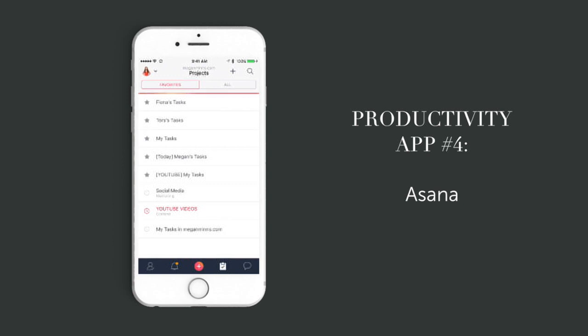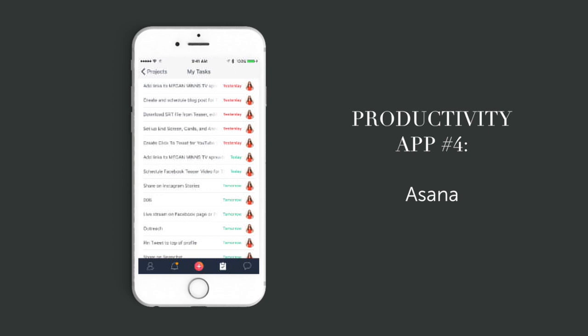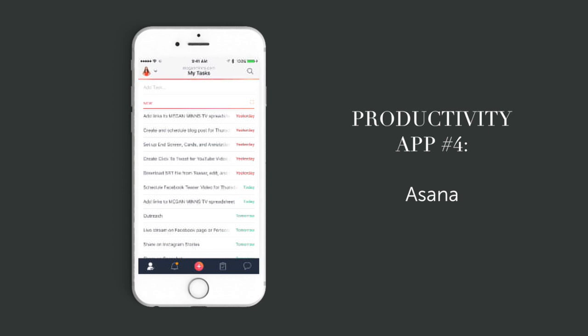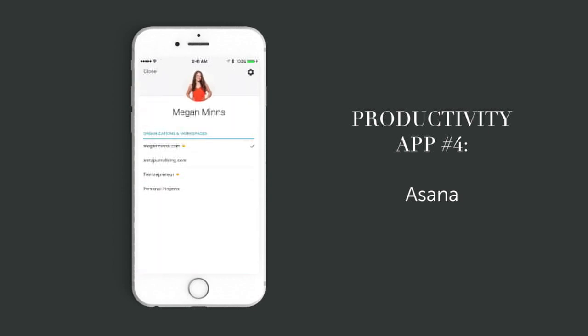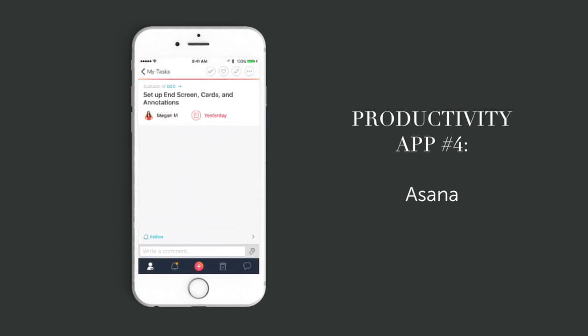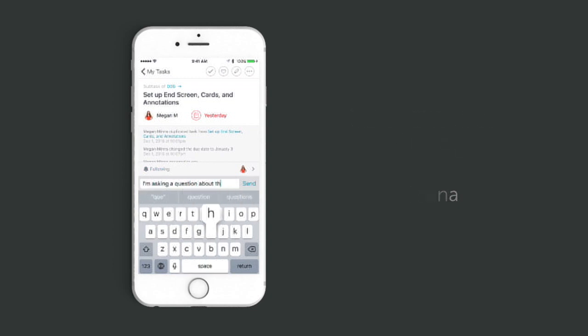The fourth app is Asana, which I use to manage all of my tasks and projects. When I'm on my laptop I usually use the web version, but I love always having it on my phone too. I use the iPhone app to check what's on my plate today, ask questions, and check the status on projects no matter where I am. It's easy to search, add projects or tasks, and jump between different workspaces. Plus Asana syncs across all my devices and the web instantly, so there's no delay in collaborating with my team. Even better, Asana is completely free, so definitely give it a shot.